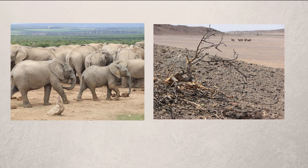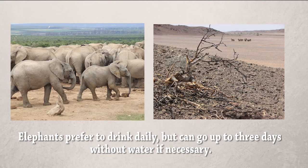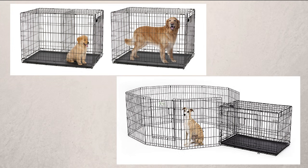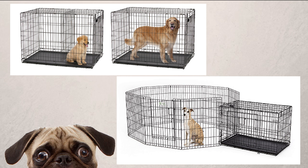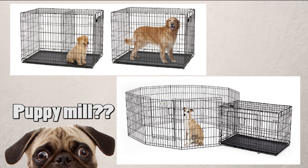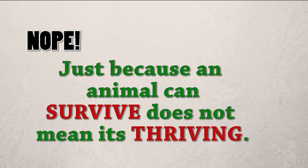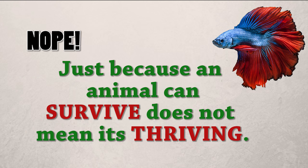That's like saying because elephants in Africa don't get any water or food for a few weeks during a drought, that we should just stop feeding and giving water to captive elephants as well — they'll be fine, right? I mean, it happens to them in the wild. This applies to any animal. You can keep a dog in a crate for the rest of its life and never take it out, and it's still going to be alive and happy to see you and interact with you — so I'm sure it's happy, right? Nope. Just because an animal can survive does not mean that it is thriving.